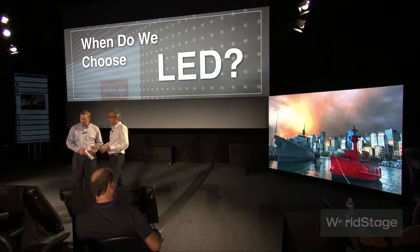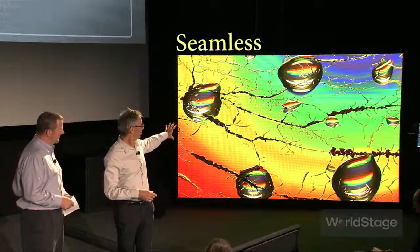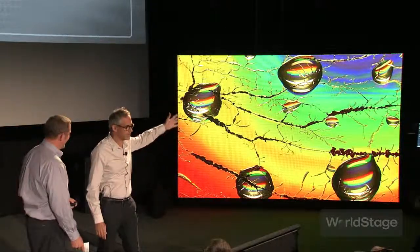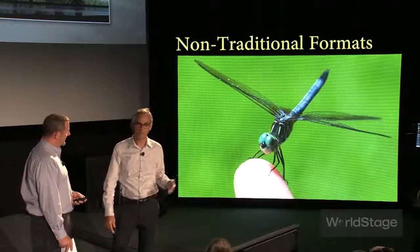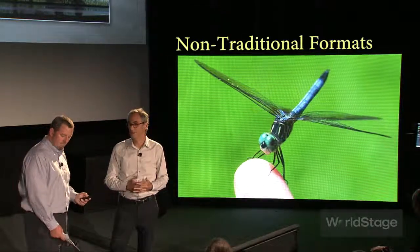The other thing about LED is that since it's a modular, scalable, seamless display — although we've done the terribly unimaginative thing here of putting a rectangular screen up there — most of the time we're working with LED in non-traditional formats: columns, stepped columns, and so on.